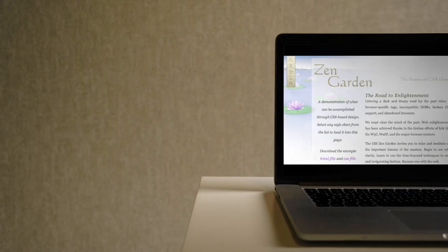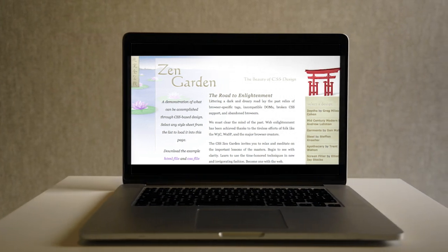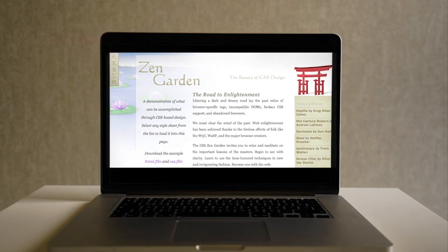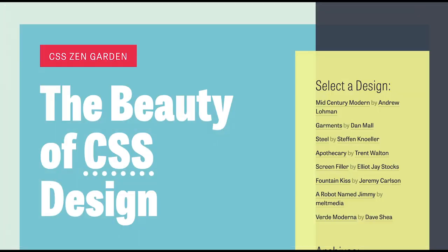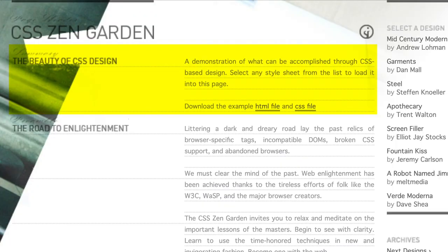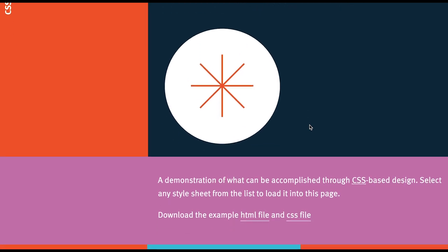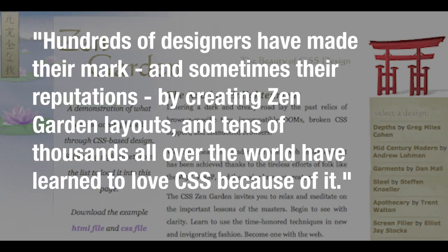Also in 2003, Dave Shea created the CSS Zen Garden. The name is perfect — beauty, simplicity, equality. Take a simple HTML document and apply standards-compatible CSS to make a beautiful outcome, and many took up the challenge. It was a simple concept about proving CSS could be rich and imaginative, varied and innovative. It also became a fantastic inspiration and learning resource for developers. Jeffrey Zeldman said: hundreds of designers have made their mark, and sometimes their reputations, by creating Zen Garden layouts, and tens of thousands all over the world have learned to love CSS because of it.